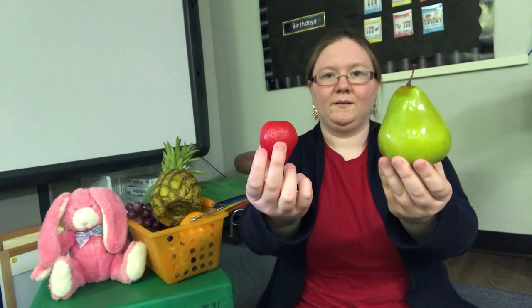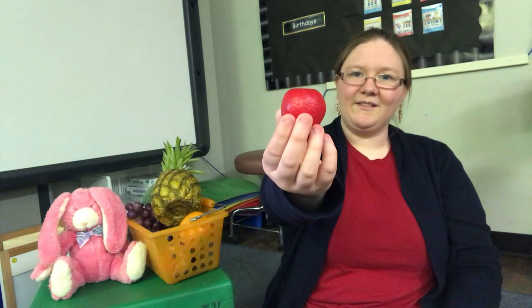Bunny rabbit, bunny rabbit, what can you eat? I can eat strawberry. So yummy and sweet. Let's find which one's a strawberry. Strawberry. Let's put the strawberry in our basket.